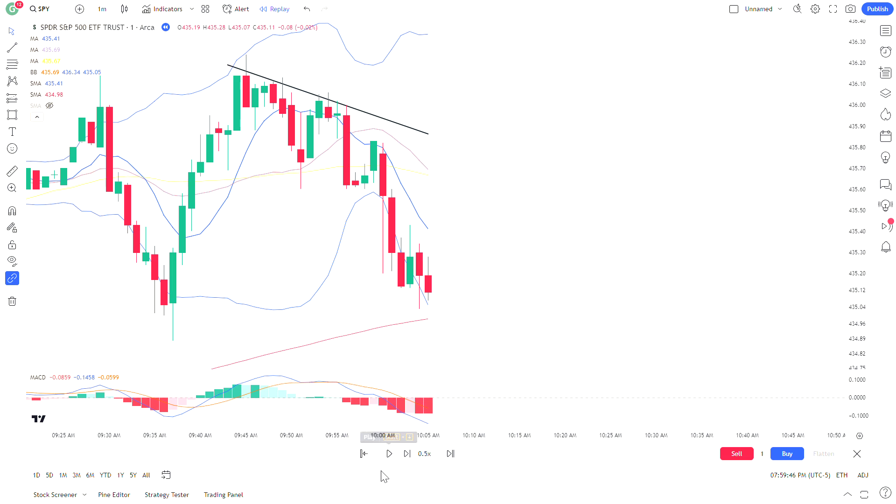Discipline is the key. Everybody thinks it's about strategies and magical indicators, but it's price action, sticking with a set of rules, and being disciplined — that's all it is. Self-control, waiting to take the trade at the right moment.